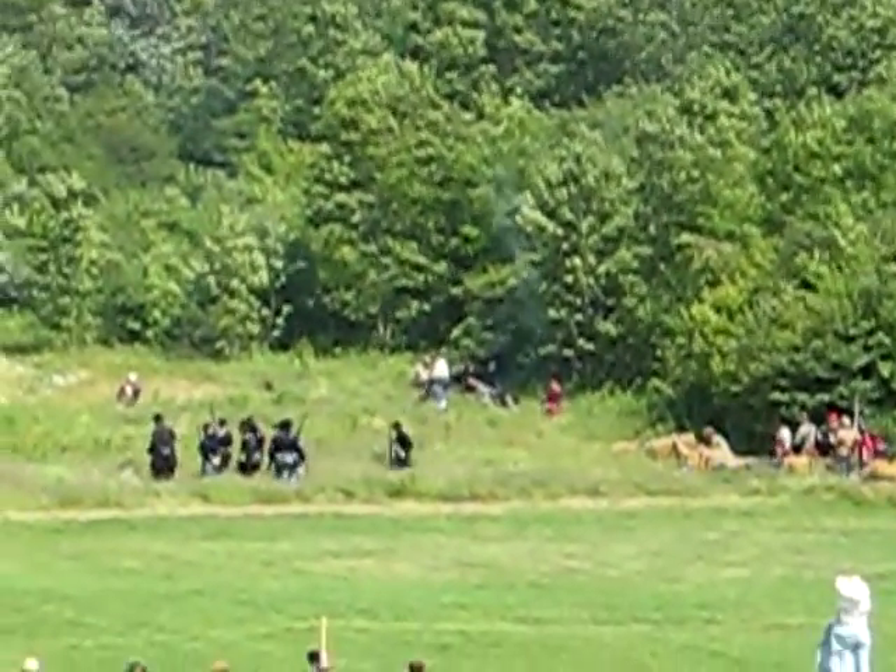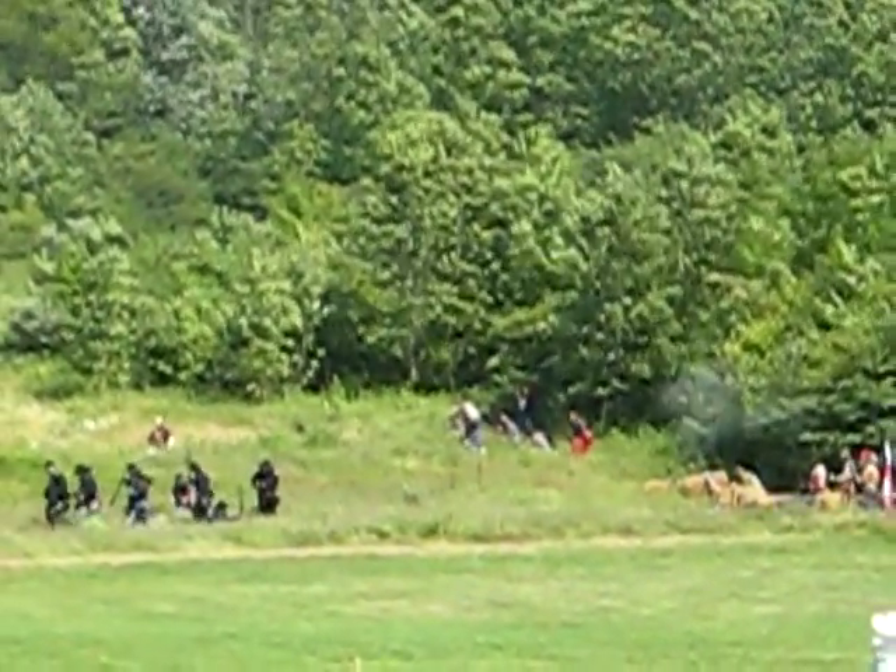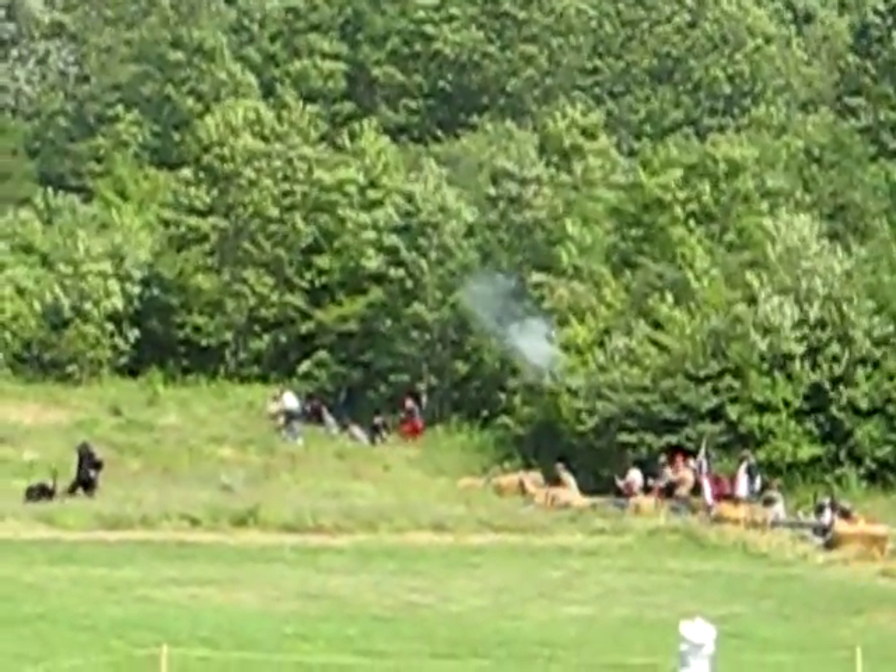This small action that we've seen here today was typical of what occurred during the Battle of Utah Creek. General Schofield's Army of the Ohio...